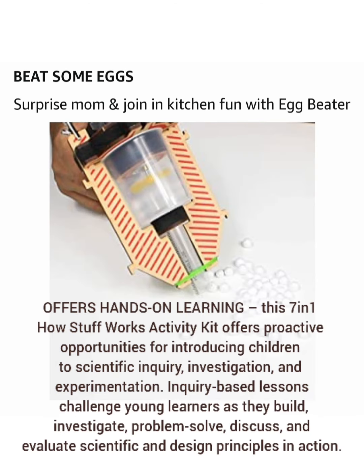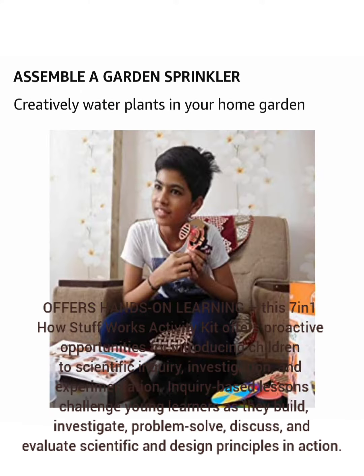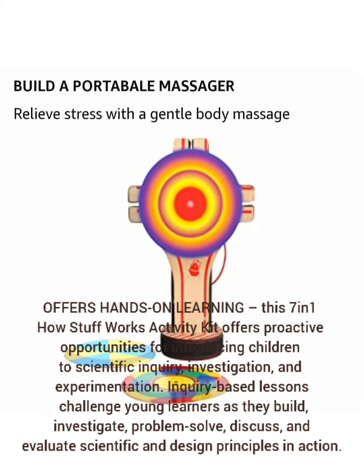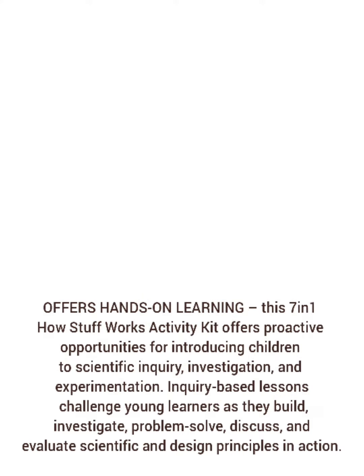This 7-in-1 How Stuff Works Activity Kit offers a proactive opportunity for introducing children to scientific inquiry, investigation, and experimentation. Inquiry-based lessons challenge young learners as they build, investigate, problem solve, discuss, and evaluate scientific and design principles in action.